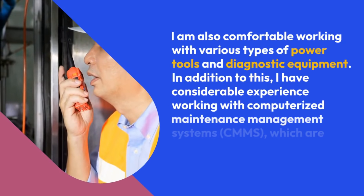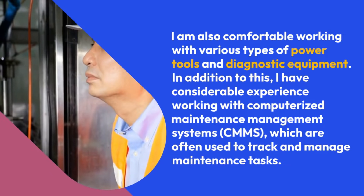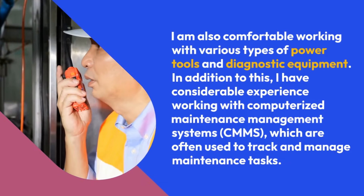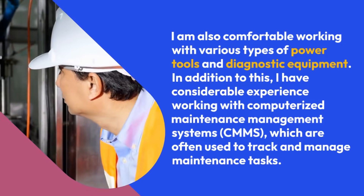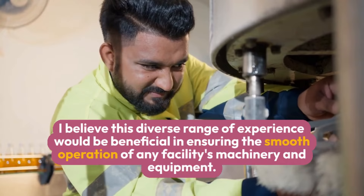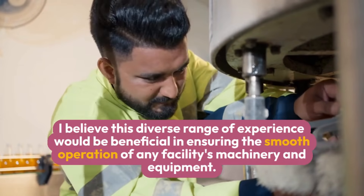I am also comfortable working with various types of power tools and diagnostic equipment. In addition, I have considerable experience working with computerized maintenance management systems (CMMS), which are often used to track and manage maintenance tasks. I believe this diverse range of experience would be beneficial in ensuring the smooth operation of any facility's machinery and equipment.